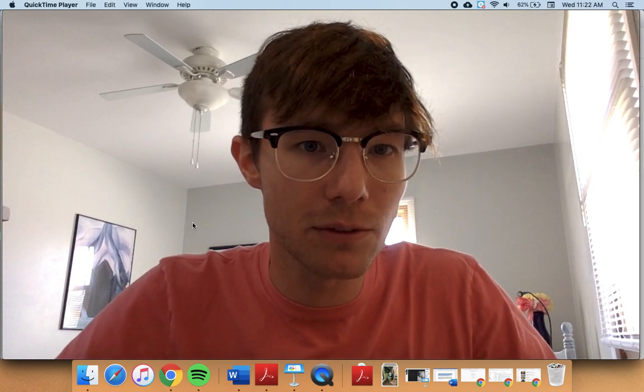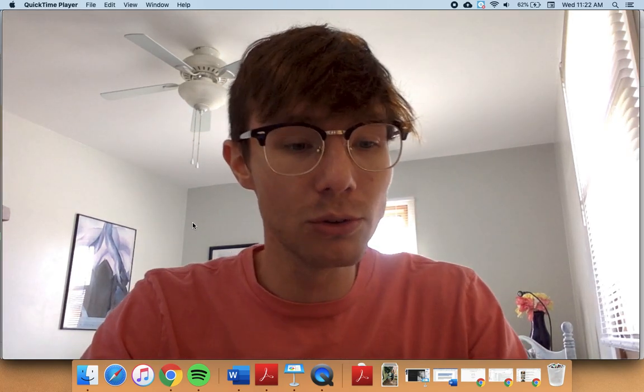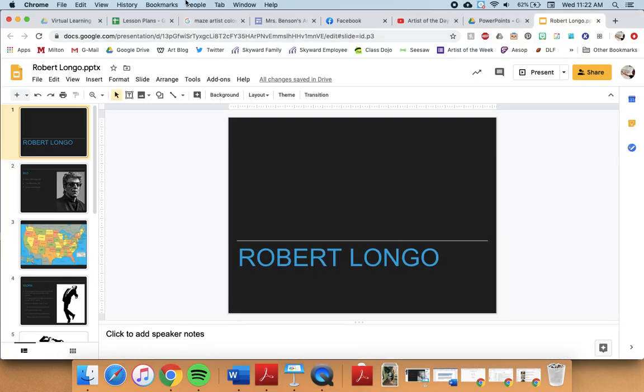Good morning, Harmony and Consolidated. It's Mr. Calvert again. I'm coming to you today with another artist of the day. This is actually an artist that I've never talked about before, so I'm kind of interested to see how this goes.